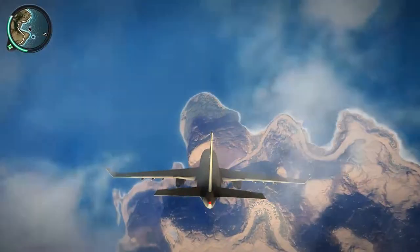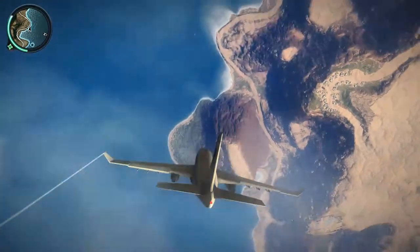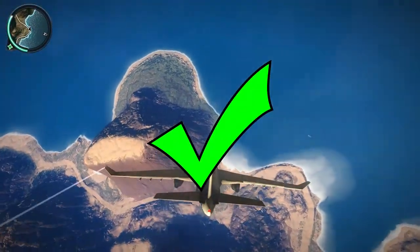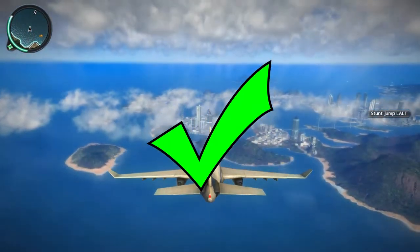Will it barrel roll? Yes! Sort of! Close enough!